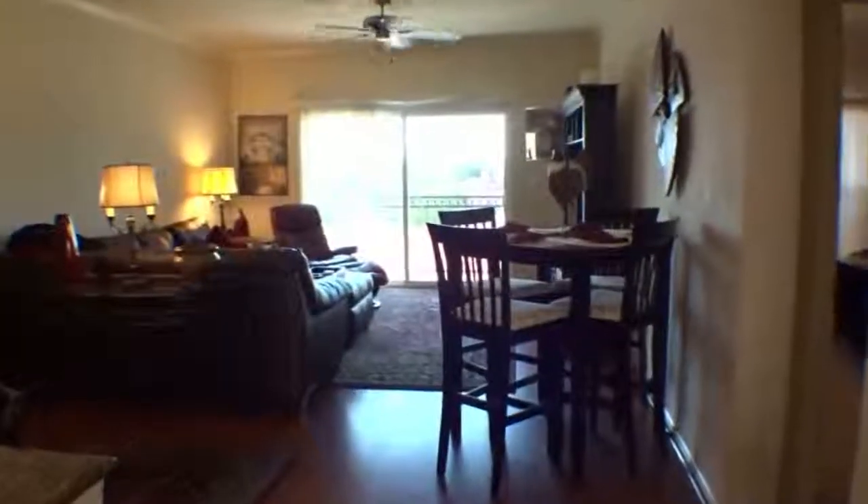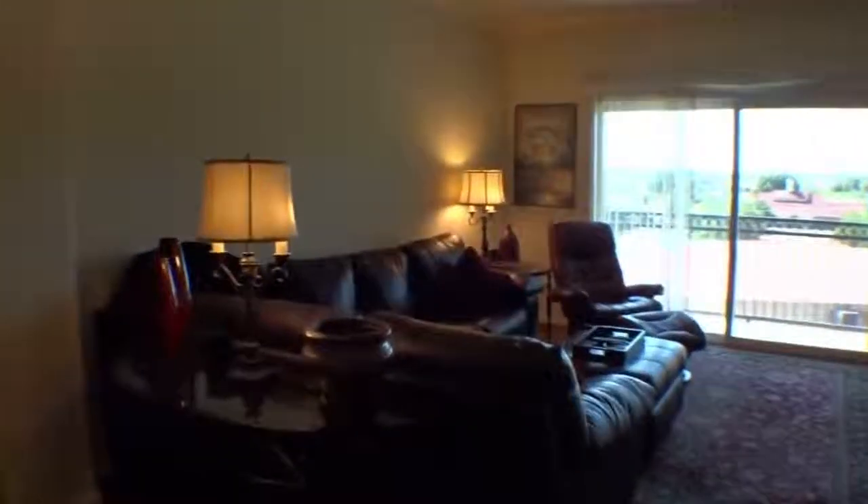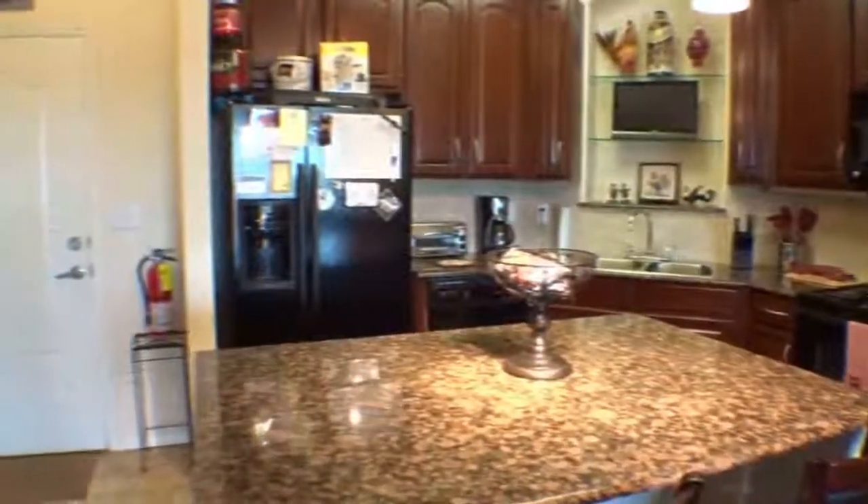The living room and dining room combo offers a spacious open floor plan with stunning laminate hardwood floors and entrance to the balcony. The kitchen features granite countertops, island, accent lighting, tile floors, and backsplash.